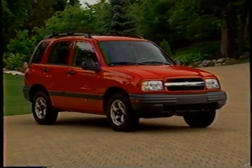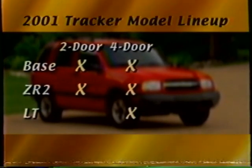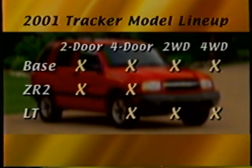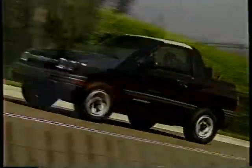Tracker's 2001 lineup features two- and four-door base models, new two- and four-door ZR2s, and the new LT four-door. The base and LT models are available in two-wheel or four-wheel drive, while ZR2s are four-by-fours only. It's the most complete lineup of small sport utilities in the industry.